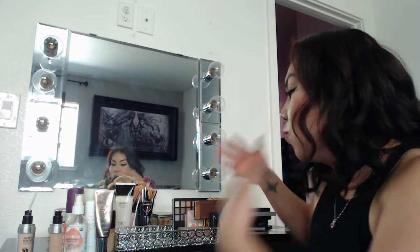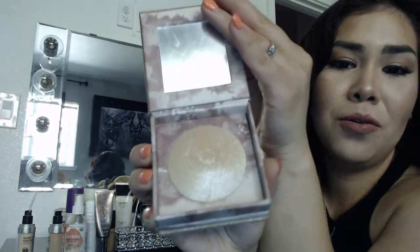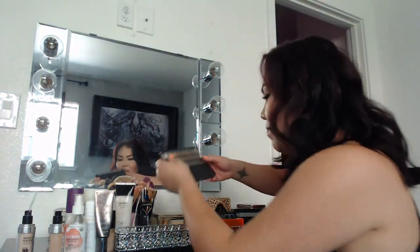I was watching these prank videos where someone pretended to break their girlfriend's makeup and the girl went so crazy — I thought, oh my god, if they ever did that to me with my palettes I'd literally cry. Anyway, I also have the Smoked palette and some eyeliners, and this beauty — the Urban Decay Naked Illuminator — look at this bad boy, so gorgeous.